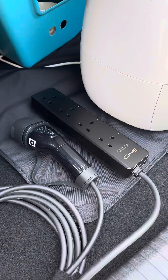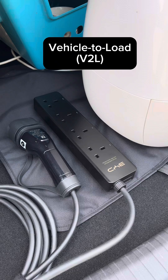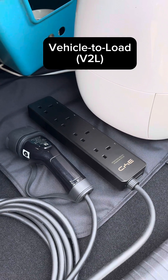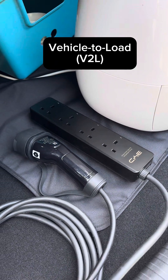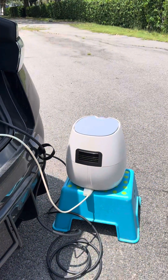I'm a bit hungry and thirsty right now, so let's do something. The BYD Seal also comes with V2L capability, which means you can use this EV as a power bank to power home appliances. Let's hook up a kettle and an airfryer.